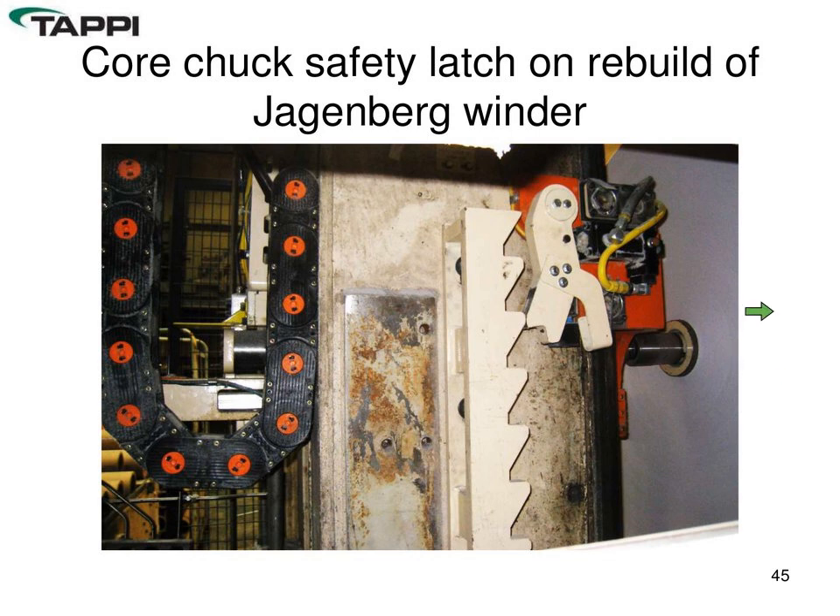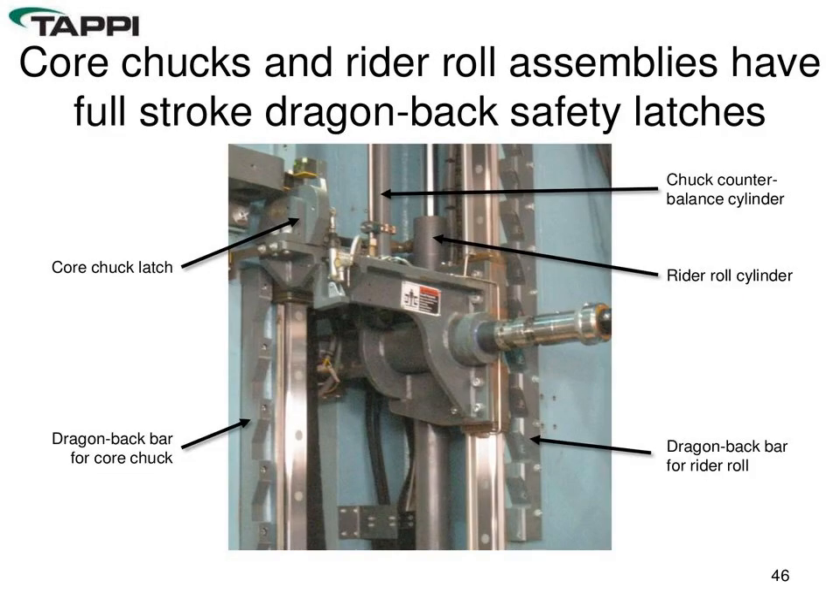For core chucks and rider rolls: as the set builds and core chucks raise with the growing roll, we continuously monitor and keep those chucks latched into fixed positions throughout travel. After set change, the cylinder retracts and allows chucks to return to the home position in the drum valley. Similarly, the rider roll uses a continuous latching mechanism — often called the dragon back — providing latching on both raise and lower for the rider roll and the chucks.